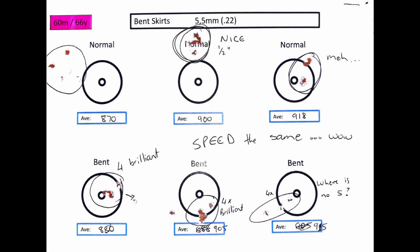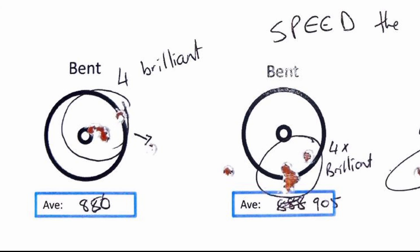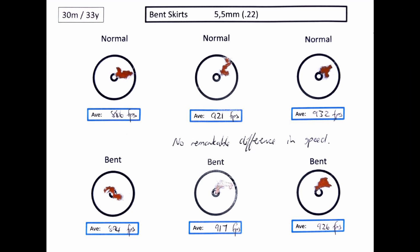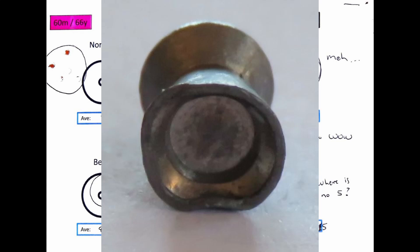The more I shoot, the more I learn. One thing that is quite noticeable is that there's very little speed difference between the bent skirts versus the normal skirts. Also, both of them grouped exceptionally well, except that the bent skirts every single time had a flyer somewhere along the line. At 30 meters, there was almost no difference. On 60 meters, however, you see these small anomalies popping out — four brilliant shots at 905 feet per second, one flyer. Again at 915 feet per second, four great shots, but one — where's number five? Gone. Not even on the paper. And that's the unfortunate challenge with bent skirts.